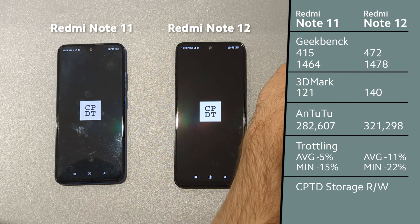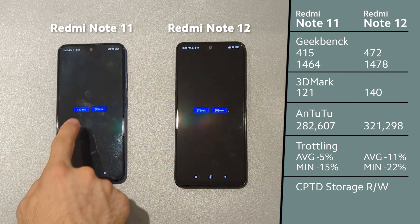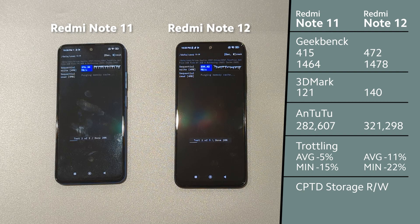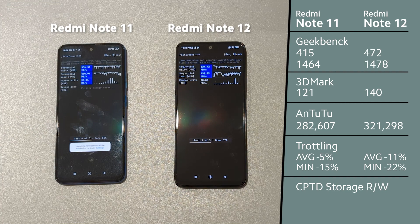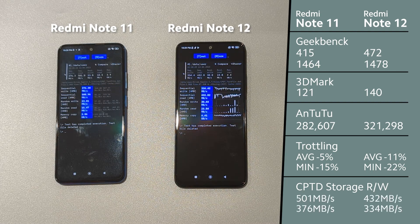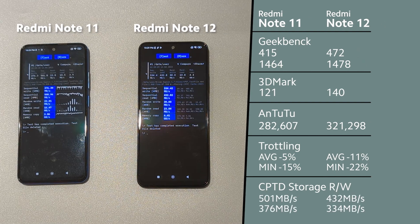Now we will check the storage performance. Funny — Redmi Note 11 got better storage performance.